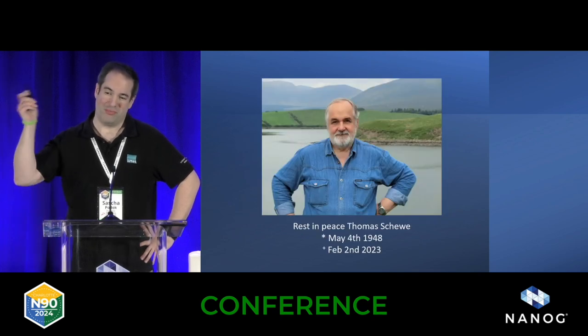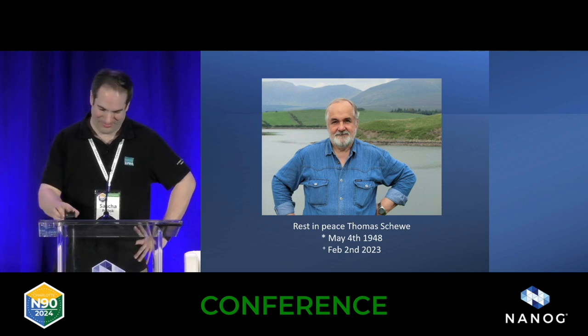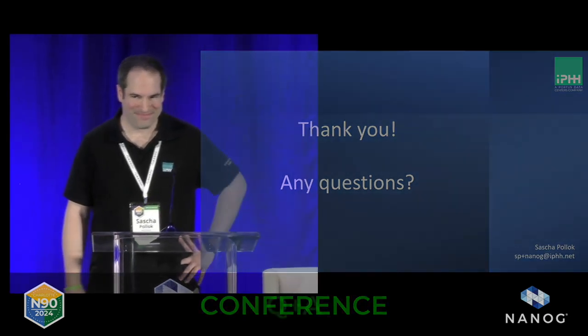And that's him. Rest in peace, Thomas. Thanks for everything. Happy to answer any questions.